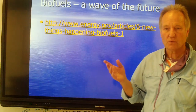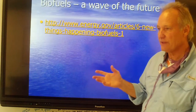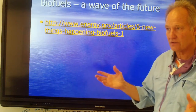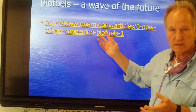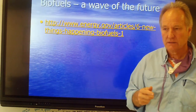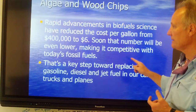Biofuels are really a hot topic these days. DOE is pretty active in developing them. Can we take living matter and process it into energy? If you go to the gas station right now, you'll see 10% ethanol — that came from biofuels. More importantly, can we get algae to make combustible products we can burn in our cars? There are a number of those projects out there.